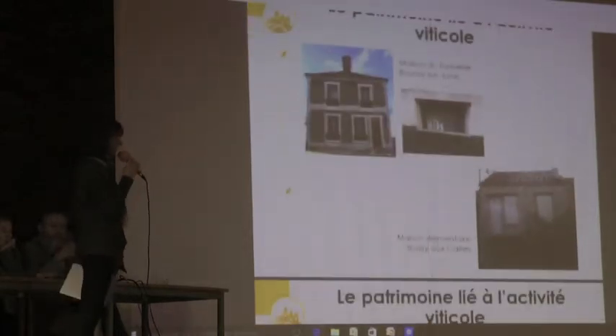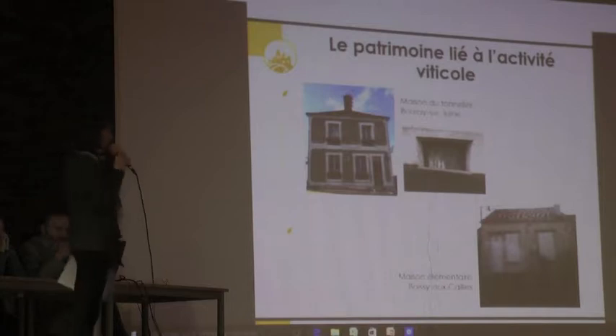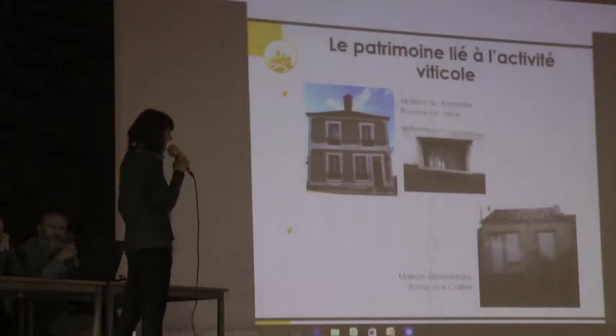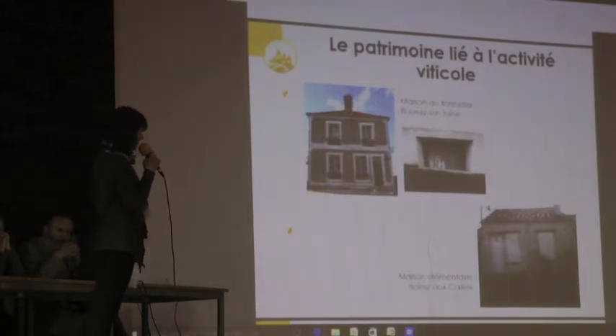Dernier point : le patrimoine bâti. Dans le Gâtinais français, on n'a pas forcément de bâti spécifiquement tourné vers la production viticole. À Bourron-sur-Juine, on a la maison du Tonnelier qui montre une trace de ce passé viticole avec sa cave, qui malheureusement va disparaître très bientôt. On trouve aussi une maison élémentaire à Coussay-le-Bois avec une très belle cave. Cet exemple de maison correspond à un vigneron qui possède quelques arpents et qui va produire son propre vin tout en louant ses bras pour travailler des productions un peu plus importantes.